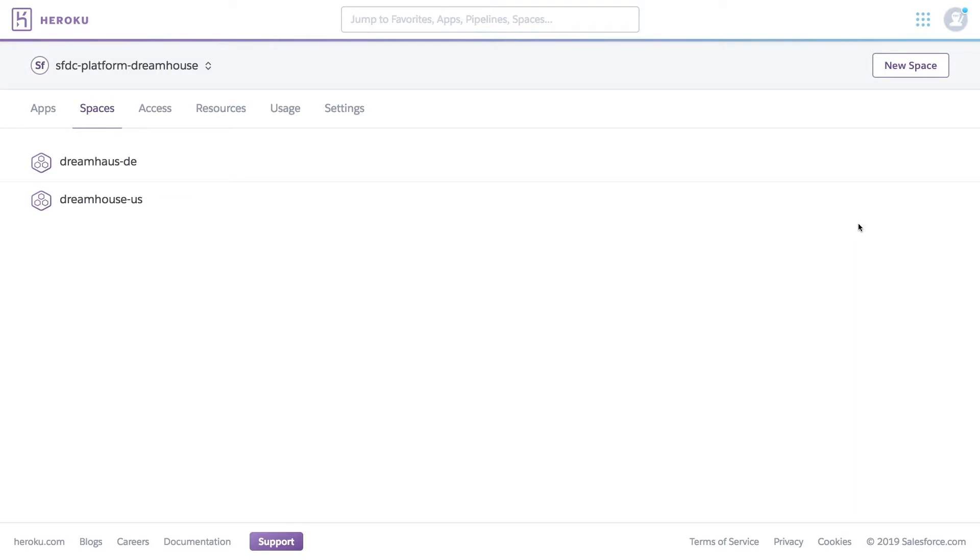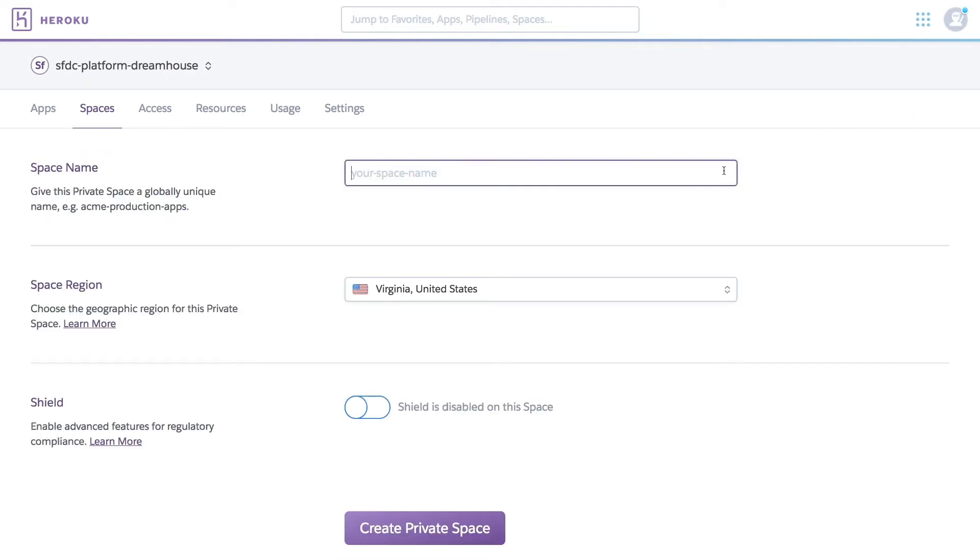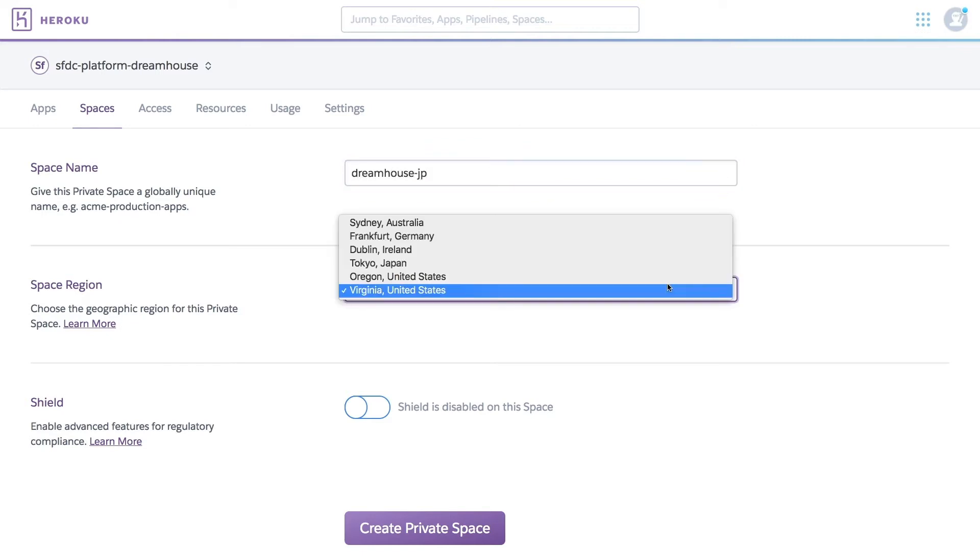Let's take a quick look at how easy it is to provision a private space for running your apps. What you're looking at is the Heroku dashboard. This is where most teams start the day when they log in to Heroku. Team members can view all apps and activity, and their favorites are at the top. Creating a private space for our Dreamhouse app is simple — all you do is click Spaces to get a list of your current private spaces and then click New Space.